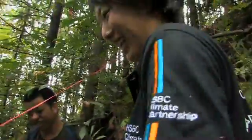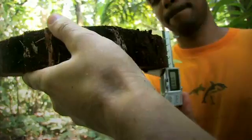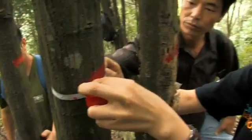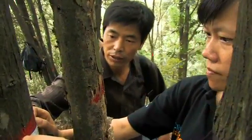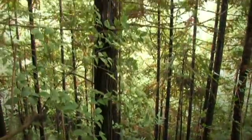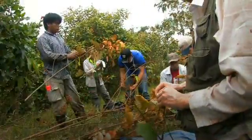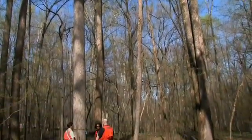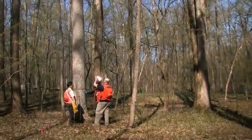Bringing all these datasets together — from the climate partnership, from Earthwatch, from the Smithsonian, from all these plots in primary forests, in degraded forests, in human-managed forests, our work in the tropics, and our work in the temperate zone — with big-scale monitoring of forests will lead us to some very, very important outcomes.